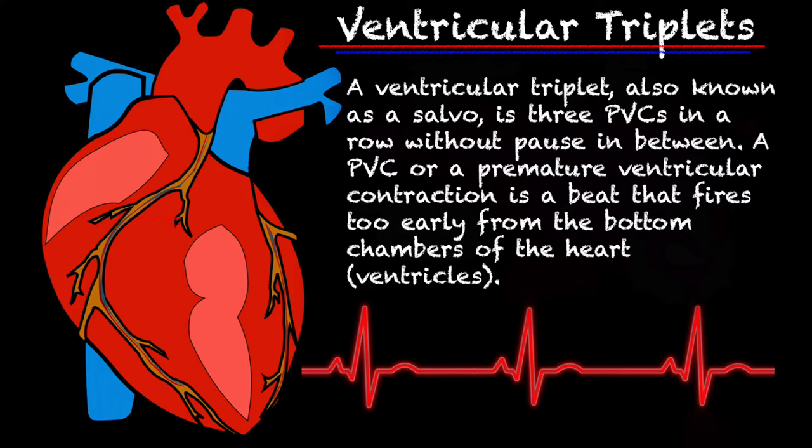Before we get into what a ventricular triplet actually is, let's talk about what a PVC is. A PVC, or a premature ventricular contraction, is a beat that is fired too early from the bottom chambers of the heart, also known as the ventricles.